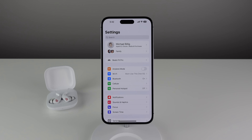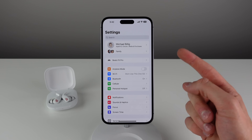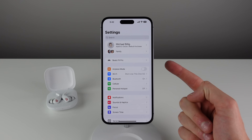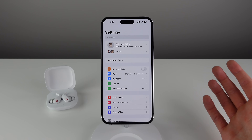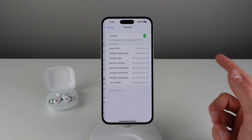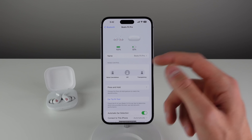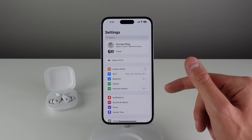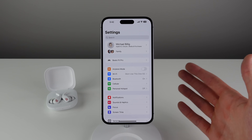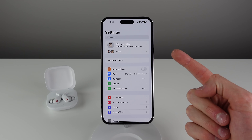This next feature I think a lot of you are going to love. Whenever you have a pair of Beats or AirPods connected to your iPhone, they now immediately show up at the top of the Settings application. The previous behavior in iOS 15 was that you had to go into Bluetooth settings and click the icon next to your headphones to see their settings. Now in iOS 16, whenever you have Beats or AirPods connected, their preferences live right at the top of Settings.